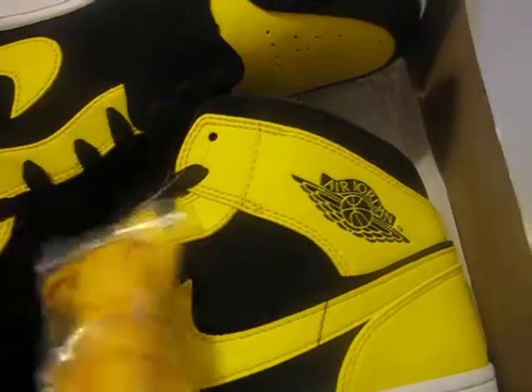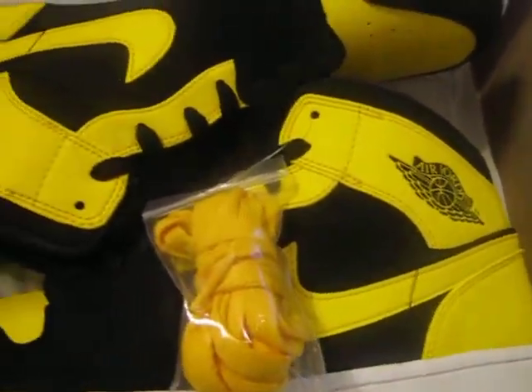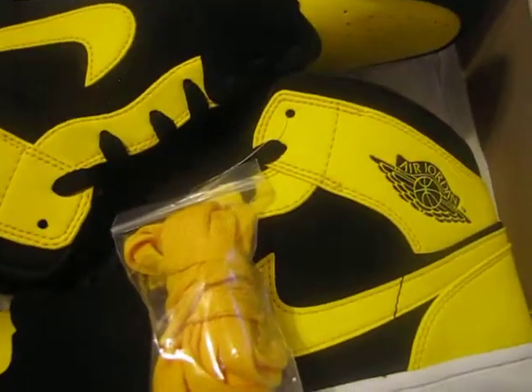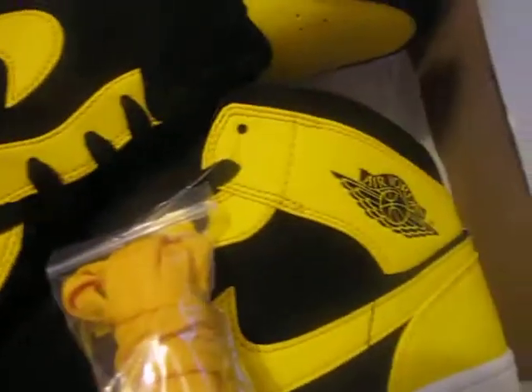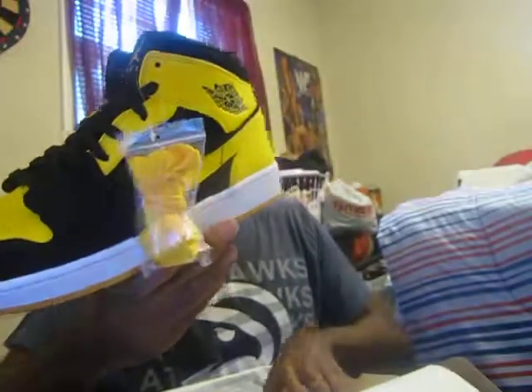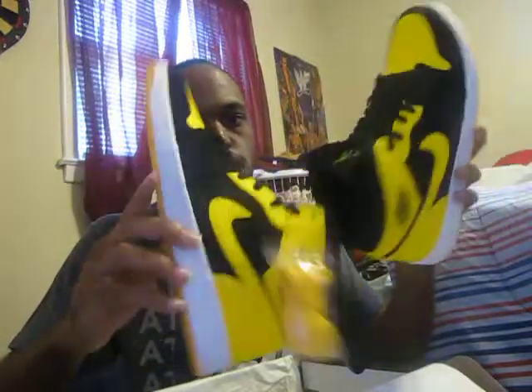There we go — the laces right there. These are clean man, these are real clean. I just want to wear these. Do a quick unboxing. Here's one of my New Loves mids — it's really a dope shoe. Can't complain, can't go wrong with these man, these are hard.